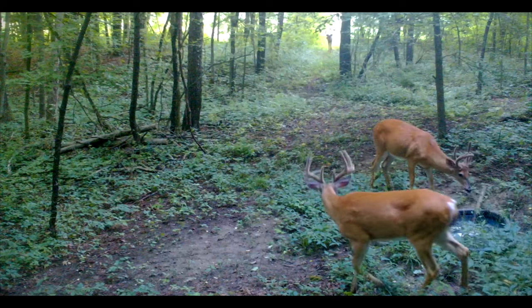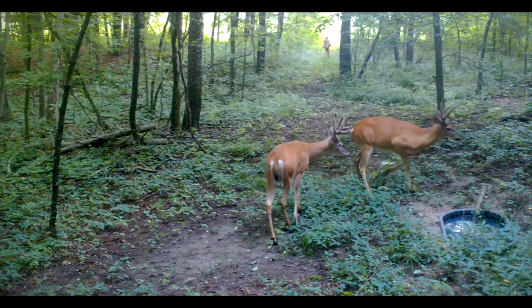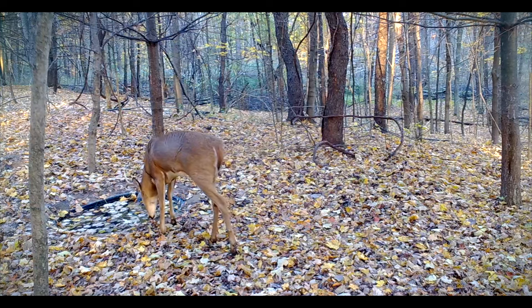Our property, located just northeast of Grand Rapids, Michigan, received around one inch of rain for the entire month of May, and going into June we haven't received really any rain. That's a pretty serious drought, and I know a lot of you guys are in a similar situation and could likely benefit from having a few water holes on your property.